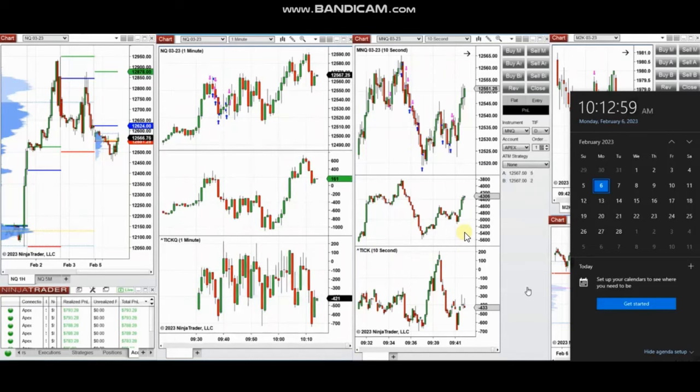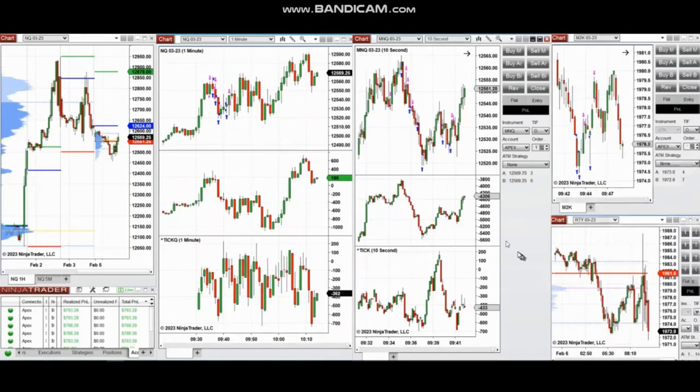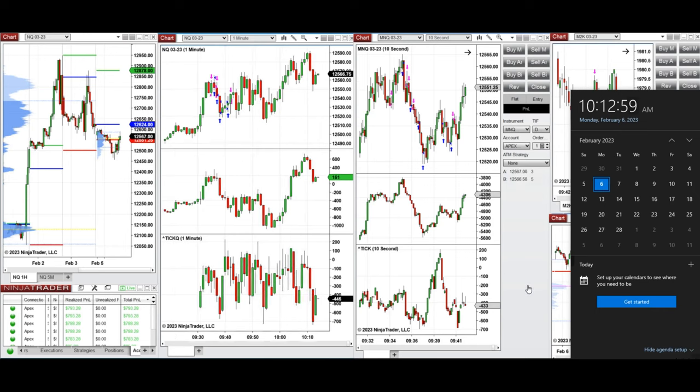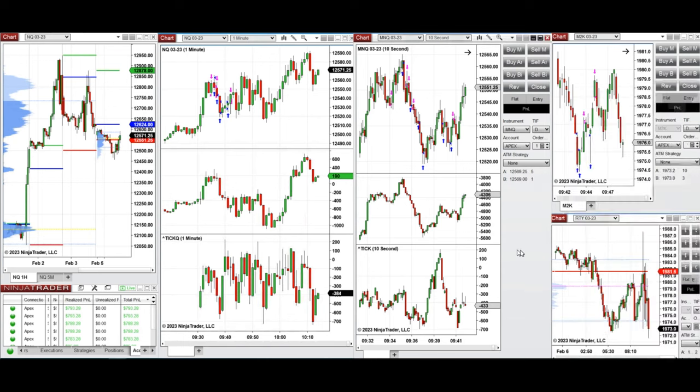The next few trades are those I took yesterday at the beginning of the New York market session. The video was sent to students, and I'm going to replay it for you now. I'd like to share my trades taken on Monday, 6th of February 2023, during the New York market session, trading NASDAQ in the form of E-mini futures and also micro, and also Russell and micro Russell that you see here.